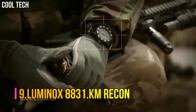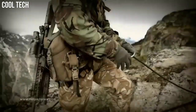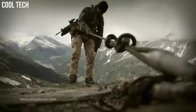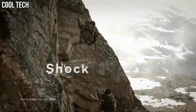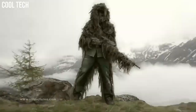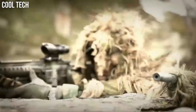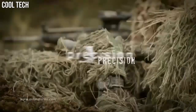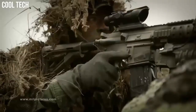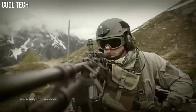Number 9: Luminox 8831.KM Recon. Meets the needs of military personnel for analog watches that can also be used as simple and efficient navigation tools on the ground. As a special feature, the watch can be used to determine bearings whenever the sun is visible, and it also offers a tachymeter scaled to measure walking speeds. Black date dial with walk speed scale around the outer rim. Black stainless steel case and black rubber strap. Quartz movement. Case diameter 46 millimeters. Water resistant to 660 feet.